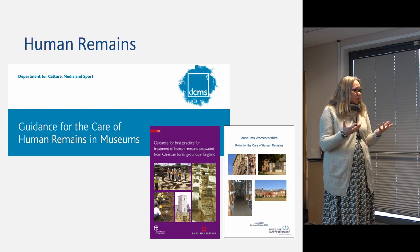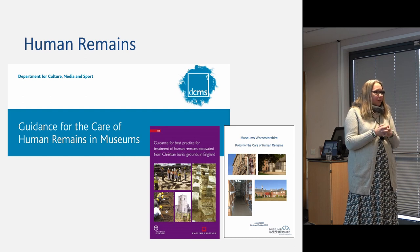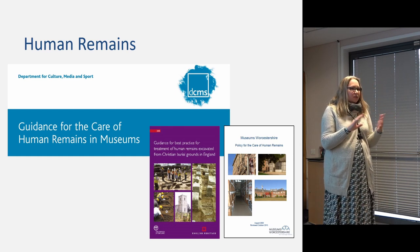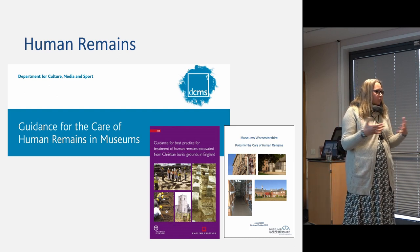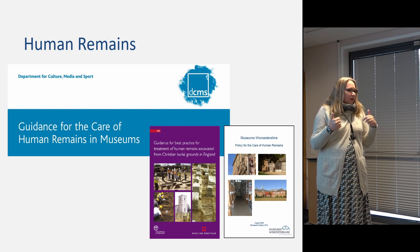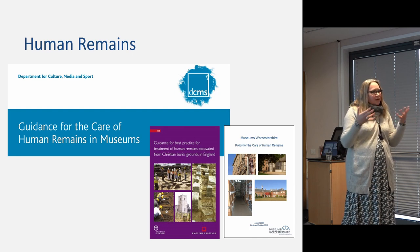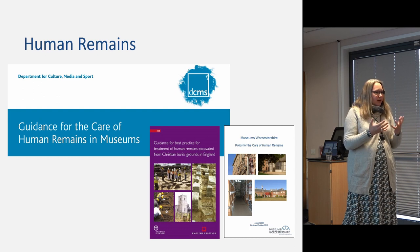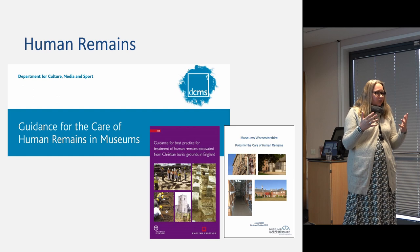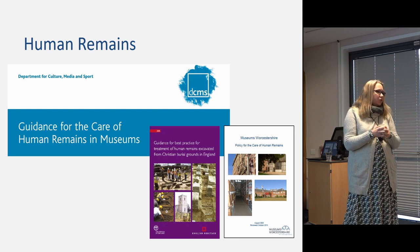Museums don't routinely accept all human remains that turn up on site. We have a management panel made up of museum curators, archaeologists, and development control archaeologists, and we decide whether or not to acquire human remains on a case-by-case basis. The DCMS guidelines ask you to weigh up the scientific and research potential of those remains against the ethical and moral obligations to rebury. Deciding this in a panel or committee way means you get a wealth of different experience and thoughts to make a more rounded decision.